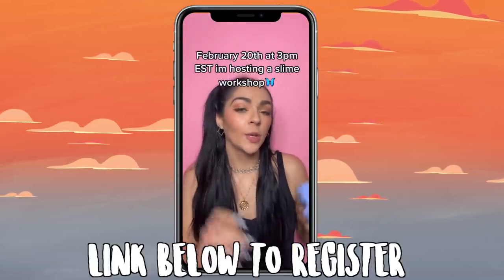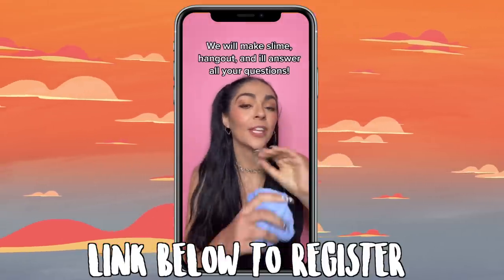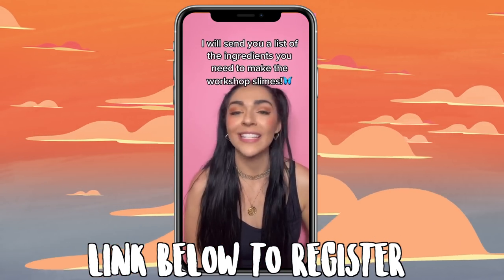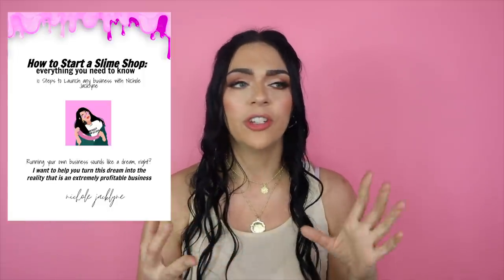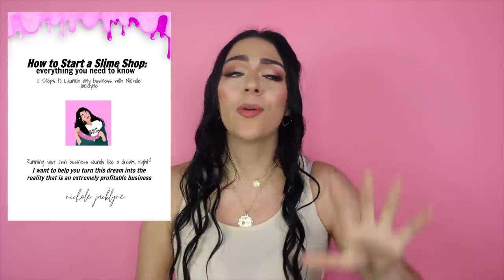On February 20th at 3 p.m. Eastern Standard Time, I am hosting a slime making workshop over Zoom. It is only $35 for a one-hour workshop with me. You can make slime with me — I'll be sending you a list of ingredients before the workshop and I will answer your questions about having a slime business, literally everything and anything in between. You can officially pre-order my How to Start a Slime Shop video guide right now in my store for only $29.